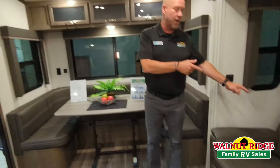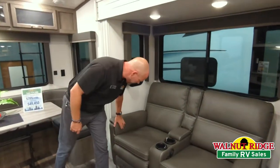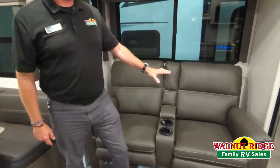It's right across from your awesome theater seating, which is a must in a coach like this. If I'm not mistaken, it reclines, it vibrates, and it's heated. Nice little spot here for cup holders. Super comfortable seats.